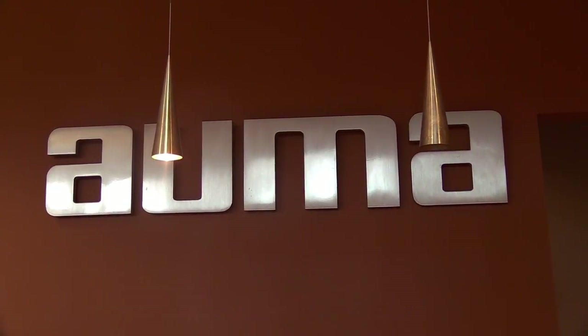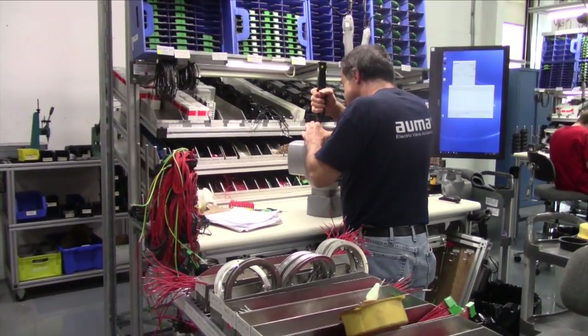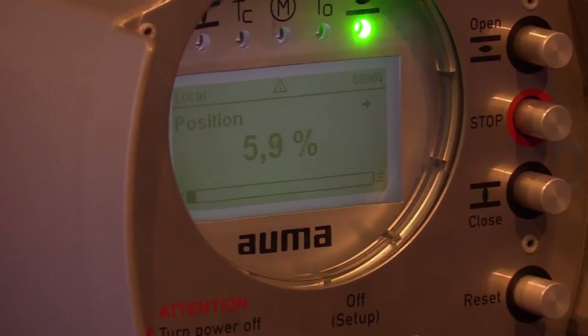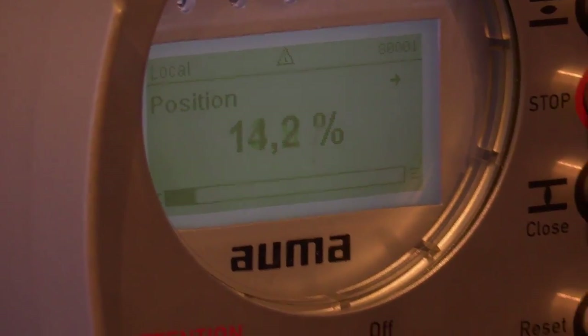Whether you realize it or not, our city relies on actuators. Alma is one of the world's leading manufacturers of actuators. You may or may not know what an actuator is, but luckily the South Bay Middle School team went into Alma's manufacturing facility to show you what it takes to create the world's most versatile actuators.